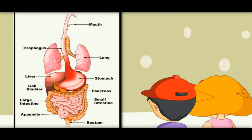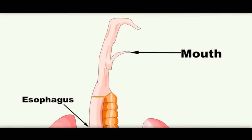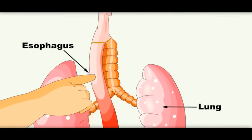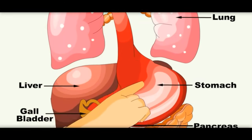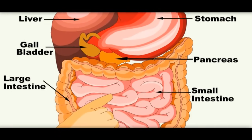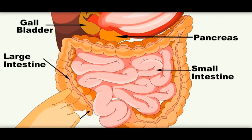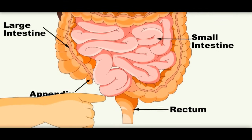So here you can see the whole digestive system. Now you know the whole journey of food. It starts from the mouth, goes to the esophagus which is the food pipe. From there it goes to the stomach, then it enters the small intestine, and from the small intestine it enters the large intestine. From there it comes out of the body through the anus.